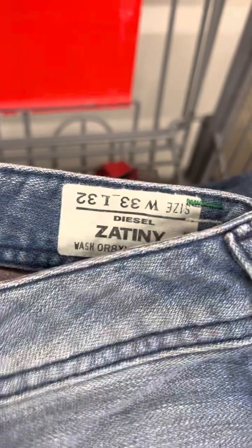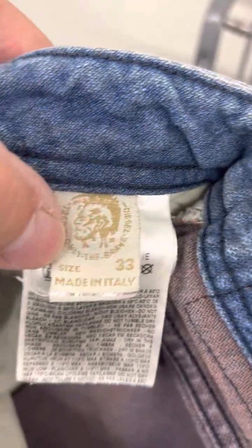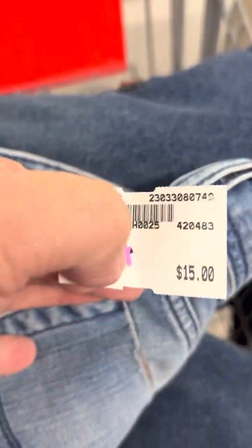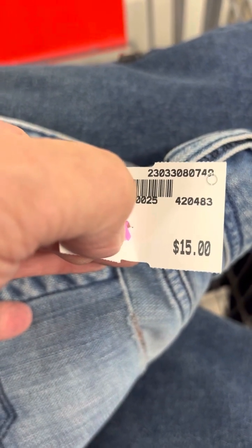The next one is a pair of Diesel Zatiny jeans. These are vintage, made in Italy. They can go anywhere from $50 to $100 — I've sold them used for up to $119.95. They're getting $15 for them. Another great find, gonna turn $15 into $50 all day long.